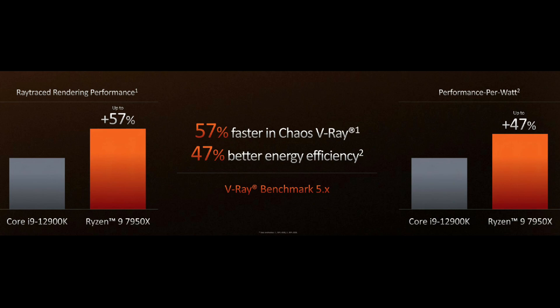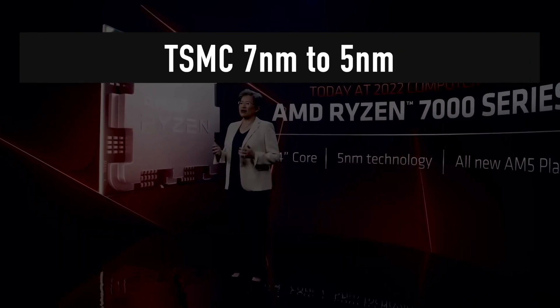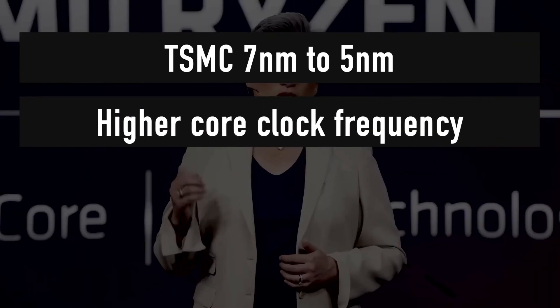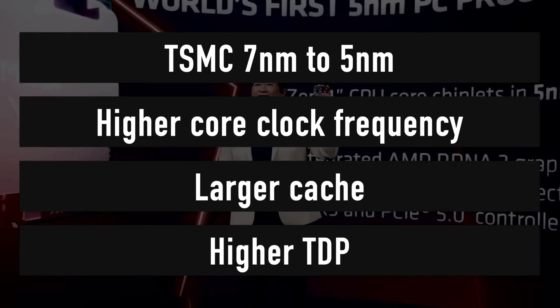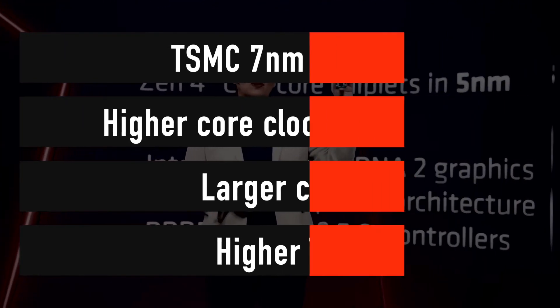Starting with the flagship, the AMD Ryzen 9 7950X retains its 16-core and 32-thread count from the previous two generations. The CPU will feature an impressive base frequency of 4.5GHz and a boost clock of up to 5.7GHz.